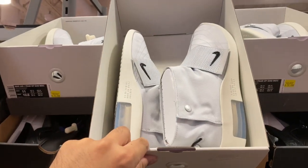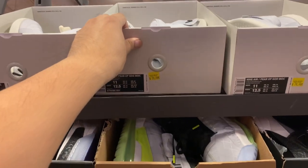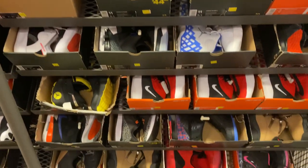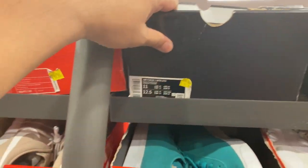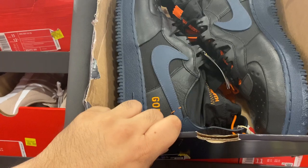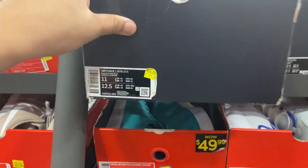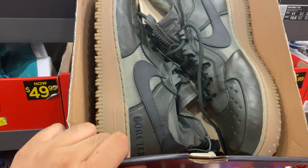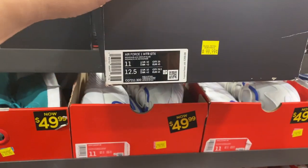There's more of the mocks here. Here are the Jordan sizes. And you have a couple of the Air Force ones at $99.99. We have this other one in this colorway — Sequoia and another one in black.